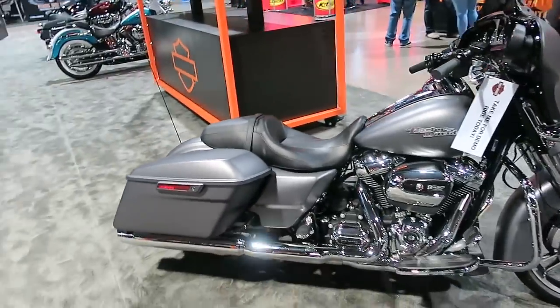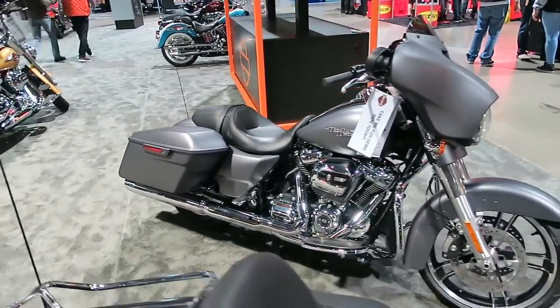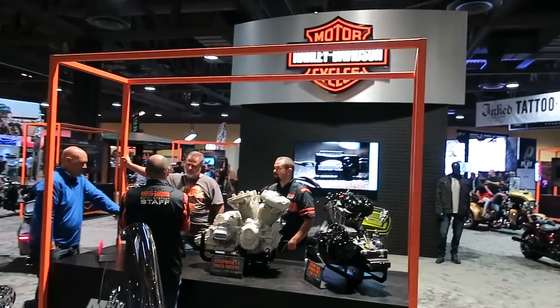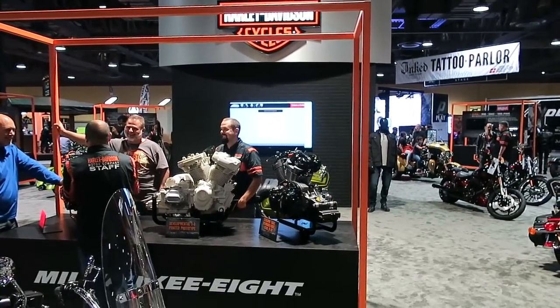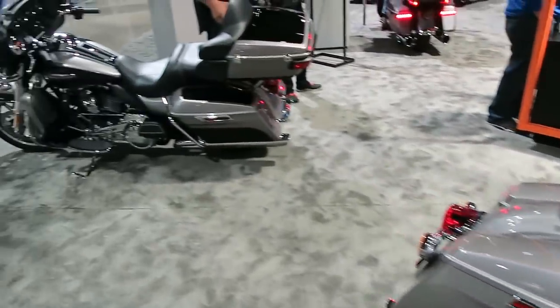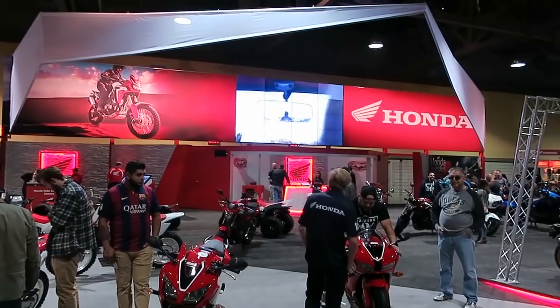Here's the Street Glide Special with the Milwaukee-Eight 107 in charcoal denim. There's another shot of the engine display so you can see the internals of the new Milwaukee-Eight. That's about it for Harley-Davidson.